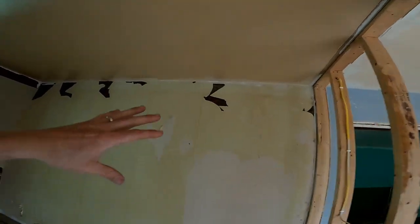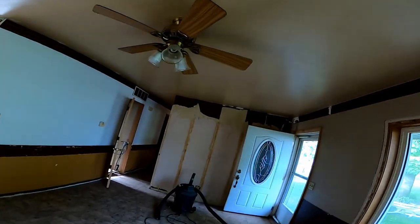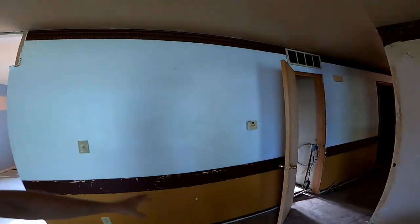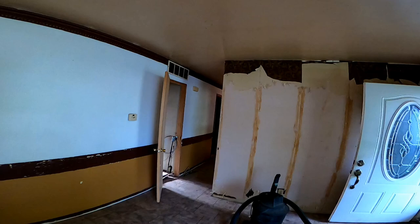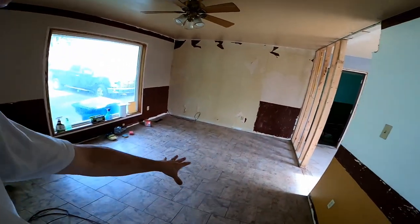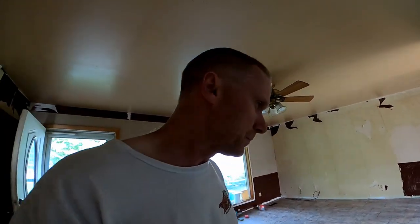We've begun the process of removing wallpaper — Damon's wife actually did a bunch of it and we're not done yet. Removing wallpaper is not a lot of fun. We're going to get rid of all of it. And this is our breakfast bar area here — I like how that's turning out. This floor in here I think is going to be just fine to leave; we're going to put vinyl plank flooring over it.